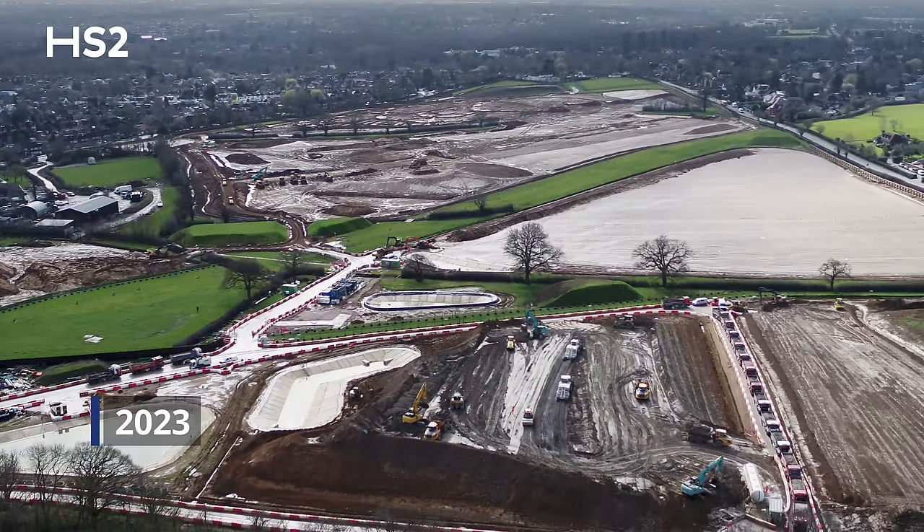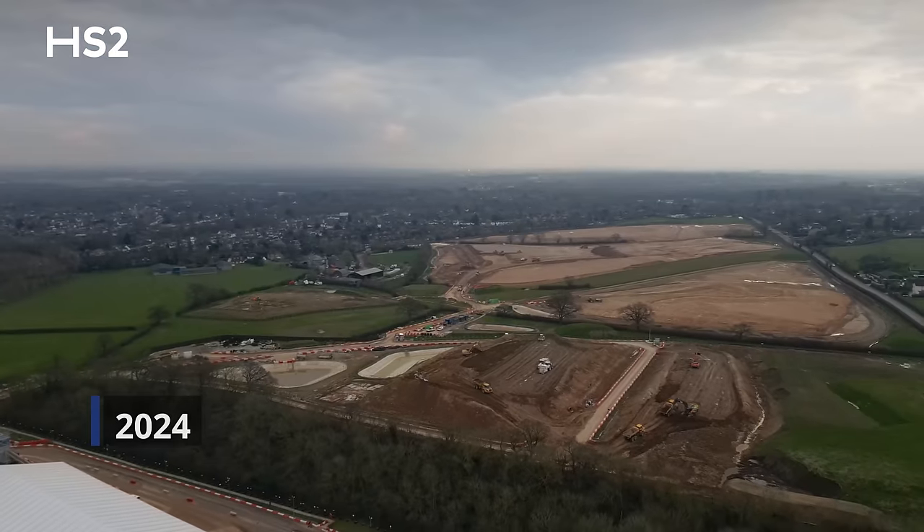The Southern Sustainable Placement area takes over 500,000 cubic metres of TBM arisings. The vast majority of that has already been placed. We've got 70,000 cubic metres remaining and that is due to finish in the middle of summer this year.